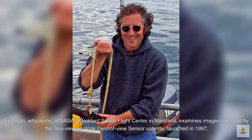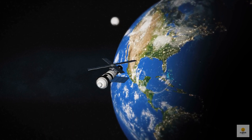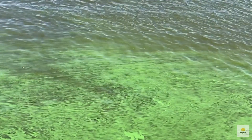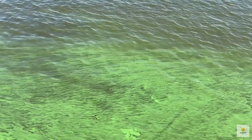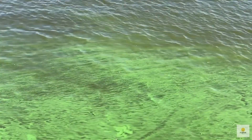Feldman, who works at NASA's Goddard Space Flight Center in Maryland, examines images captured by the Sea-viewing Wide Field-of-View Sensor satellite launched in 1997. Positioned over 400 miles, or 644 kilometers, above Earth, this satellite takes pictures of the ocean, revealing artistic swirls of colors reminiscent of Van Gogh's paintings. These patterns indicate areas where sediment and runoff might give the water a muddy brown color, and where tiny plants called phytoplankton gather in nutrient-rich waters, often giving it a light green tint.